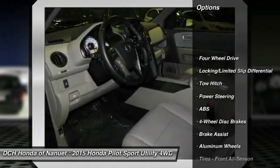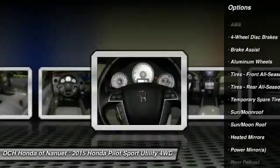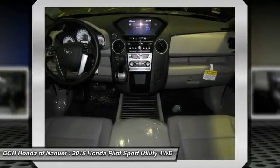Tow hitch. Power passenger seat. Anti-lock braking system. Power liftgate. Steering wheel audio controls. Adjustable steering wheel.